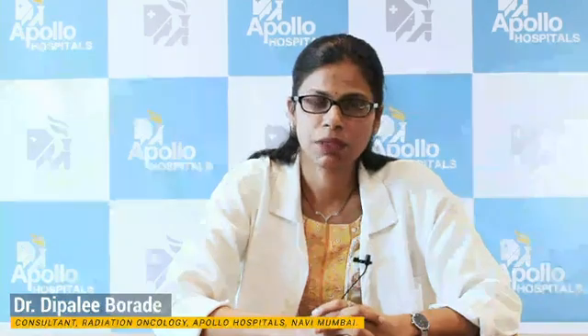Hi everyone, I am Dr. Deepali Boradi. I am a Consultant Radiation Oncologist at Akola Hospitals. Today I am going to talk on radiotherapy for brain tumors.